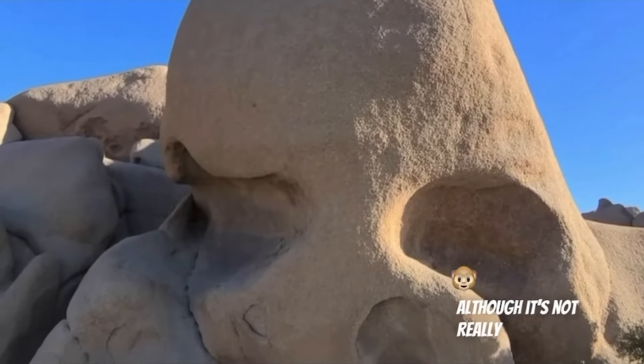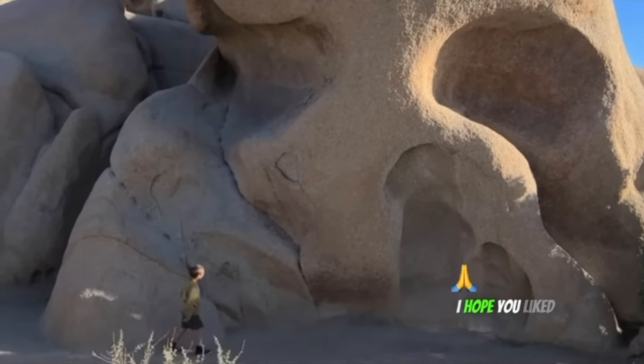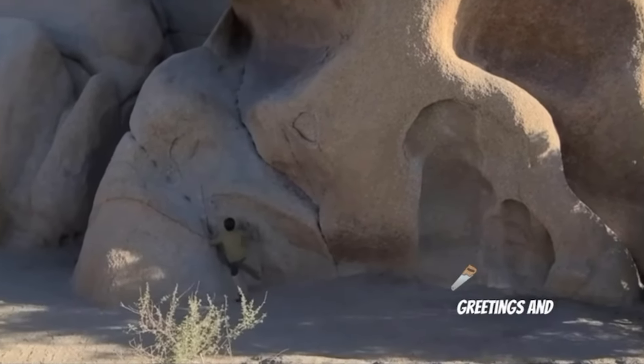Although it's not really an animal, it deserved a spot on this list. I hope you liked the video — greetings and see you soon.